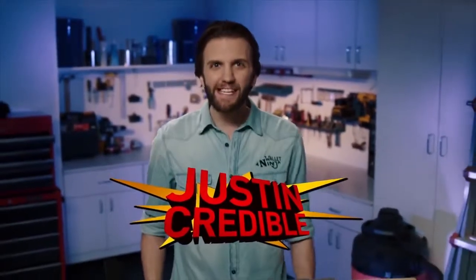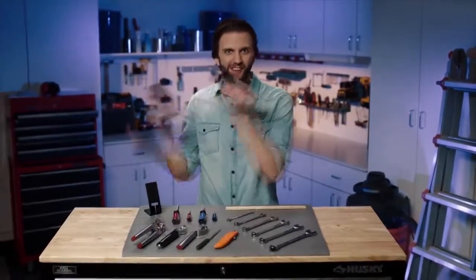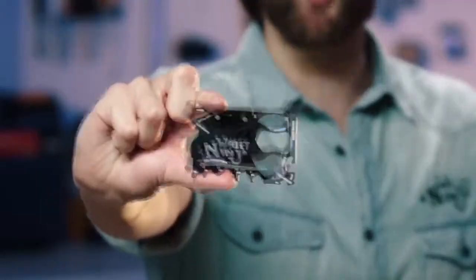Justin Credible here. I've got 18 powerful everyday tools with me. And no, it's not any of these — it's right here in my wallet. This is the Wallet Ninja.